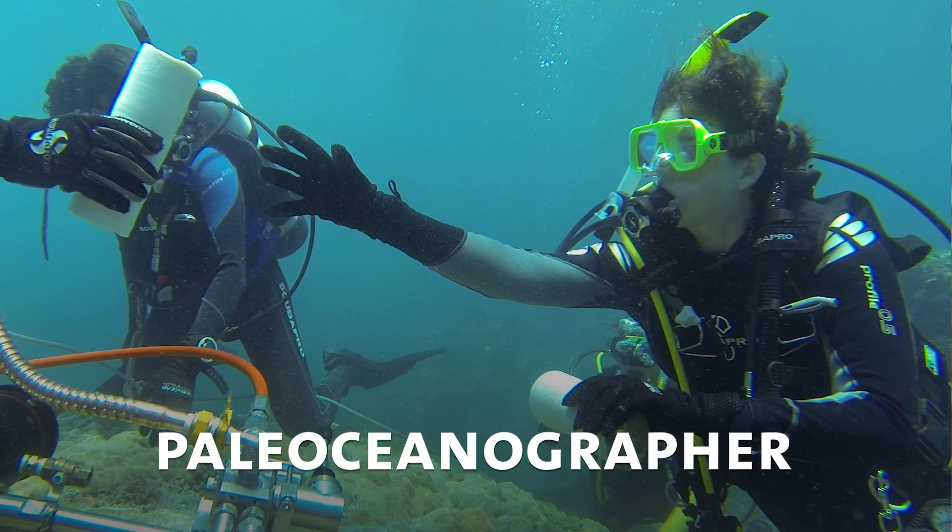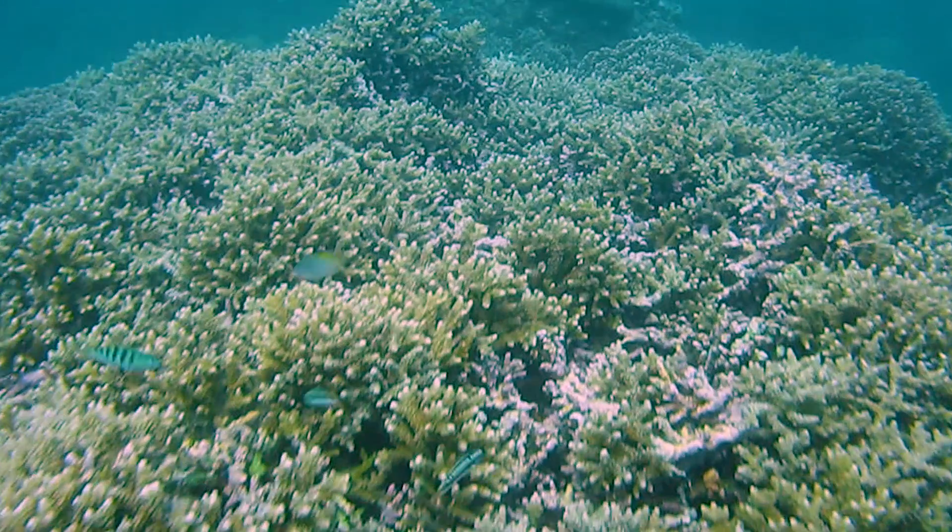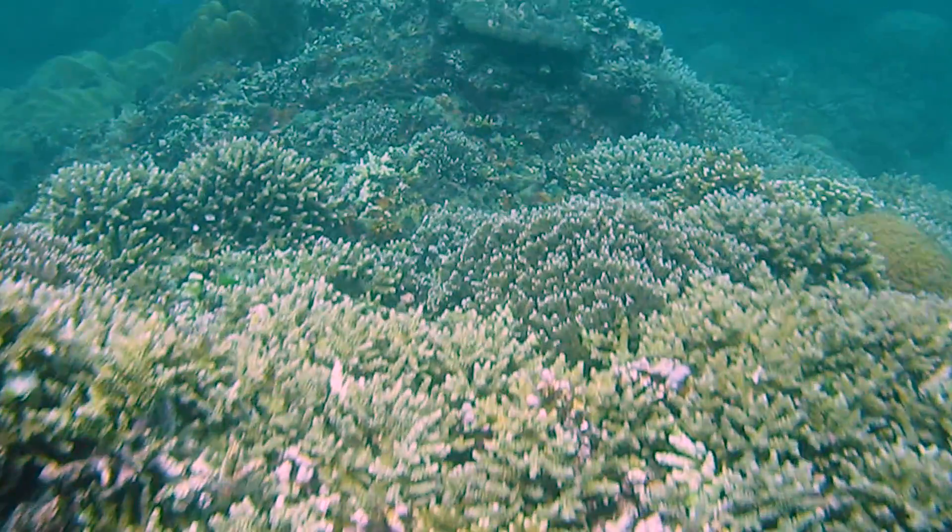I'm a paleo oceanographer who looks at biological fossils back through time to understand how the ocean has changed over the last 500 to a thousand years.